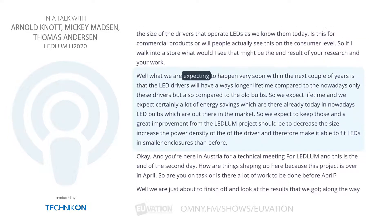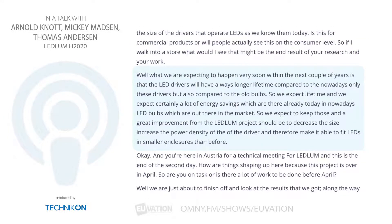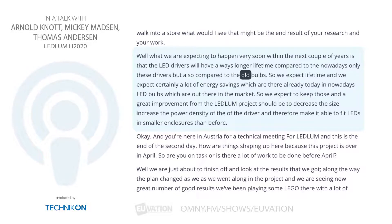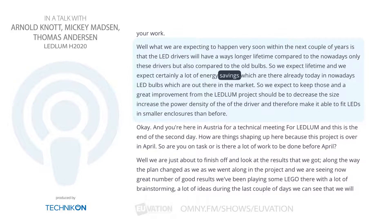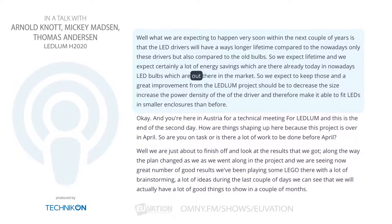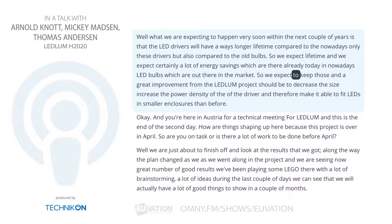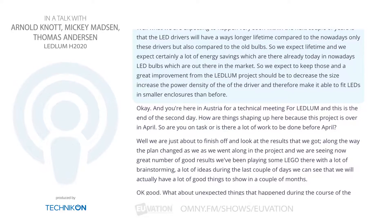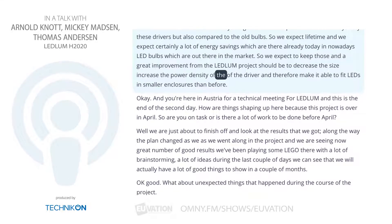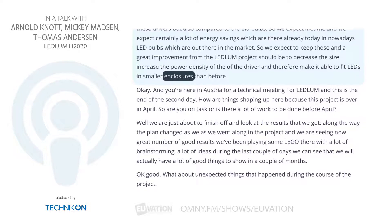What we are expecting to happen very soon within the next couple of years is that the LED drivers will have a ways longer lifetime compared to nowadays LED drivers, but also compared to the old bulbs. We expect a lot of energy savings which are there already today in the LED bulbs on the market. A great improvement from the Ledlum project should be to decrease the size, increase the power density of the driver, and therefore make it able to fit LEDs in smaller enclosures than before.